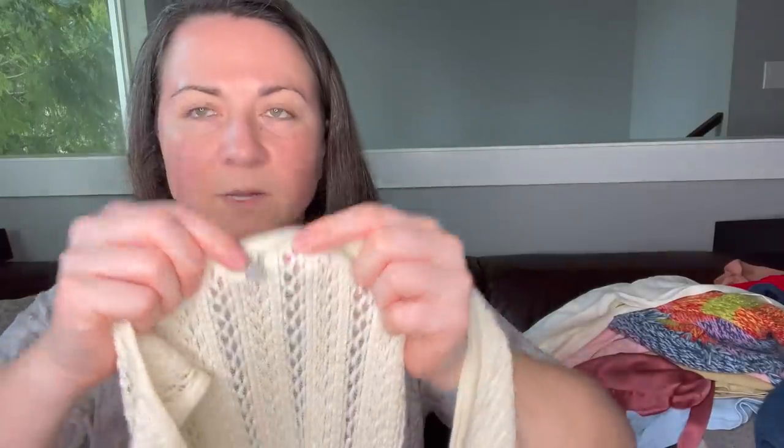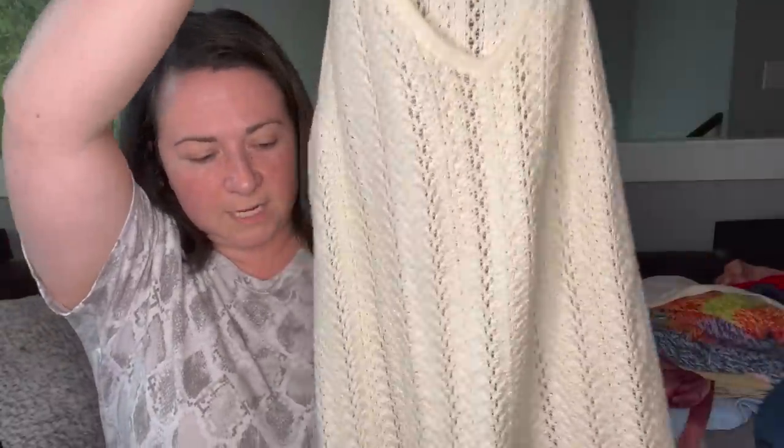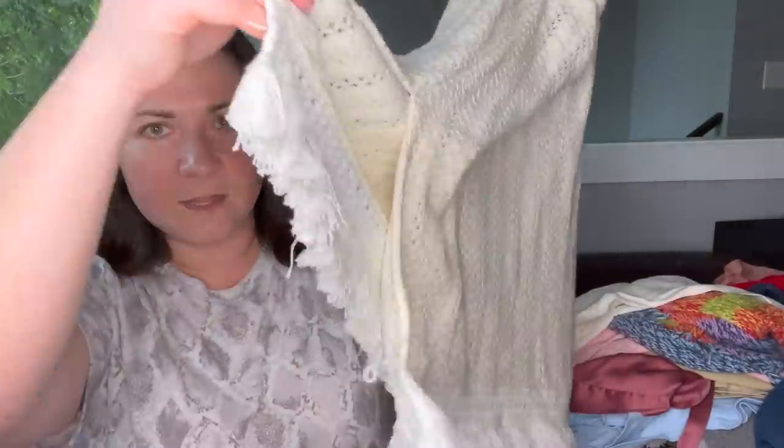This is the brand Knitted and Knotted, which is sold at Anthropologie. It's this really pretty knit sweater with a little bit of a slit and fringe at the bottom, size medium. We will sell that.